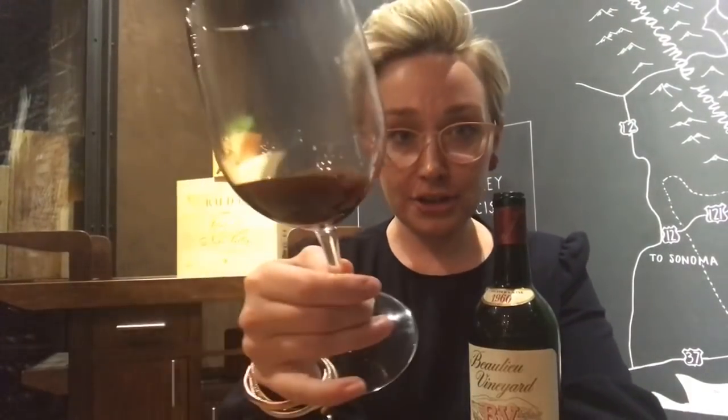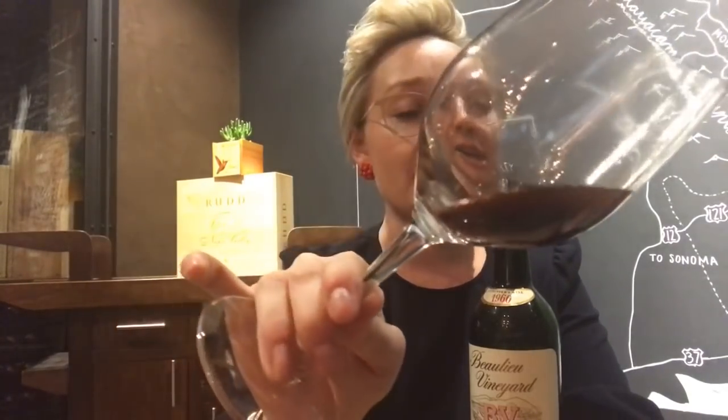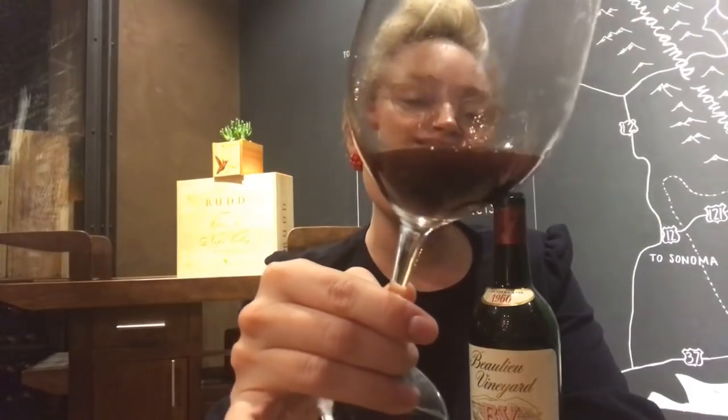Beautiful, round, earthy at the very back — unbelievable amounts of fruit, gobs of fruit. Really great acid, and now we're getting into the dregsy part, the chewy bits. Just an absolutely stunning bottle of wine. The color — definitely still has a ton of color, very garnet, looks like it has some age on it. If I were blind-tasting this wine, I'm not sure I would go all the way back to 1960, but maybe I'd get there.